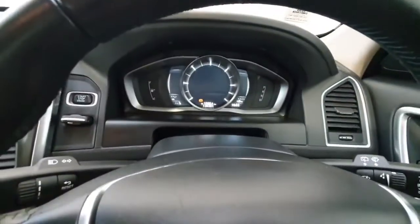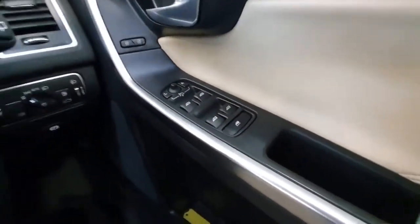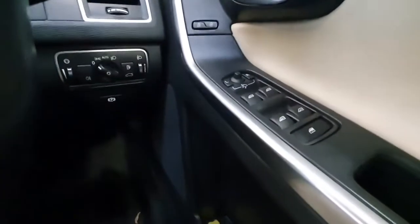It has covered just over 126,000 km and the car is in excellent condition. It does have electric windows front and back, and you also have your automatic headlights.